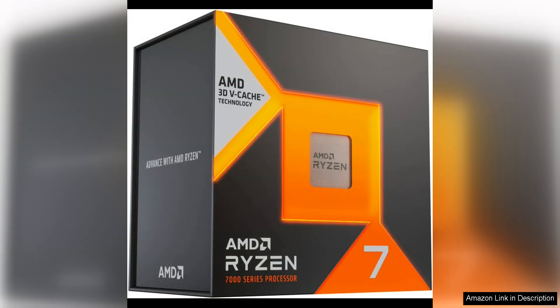Whether you're playing competitive shooters or immersive open-world games, the Ryzen 7 7800X 3D provides the performance you need to stay ahead of the competition.